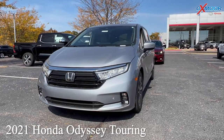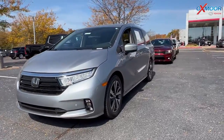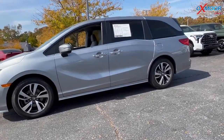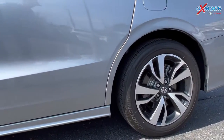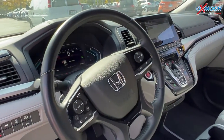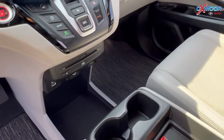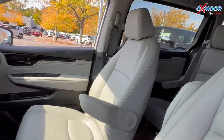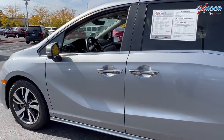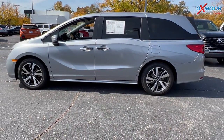Our first vehicle is a 2021 Honda Odyssey Touring. The exterior color is lunar silver metallic. This vehicle has alloy wheels, was locally owned, and has a clean Carfax. Features include navigation, Bluetooth, a sunroof, heated leather seating, and a power liftgate. The interior is in gray leather. Mileage is 19,570 miles and the price is $51,700.